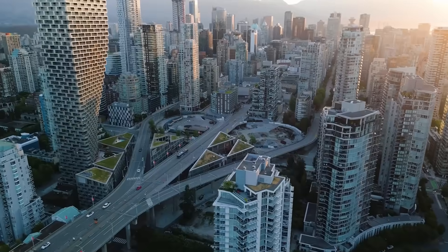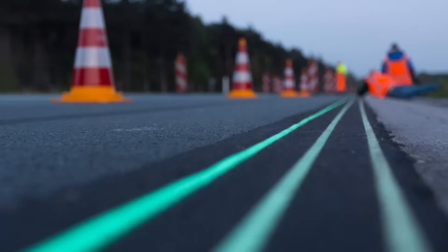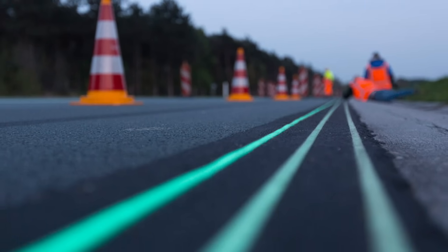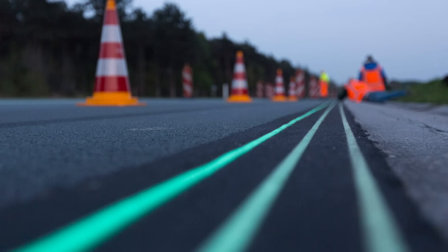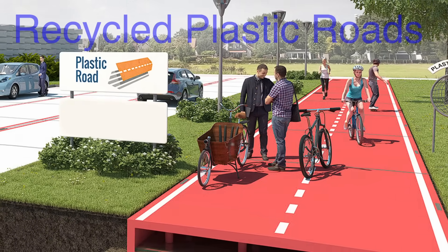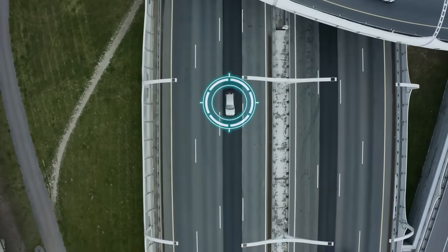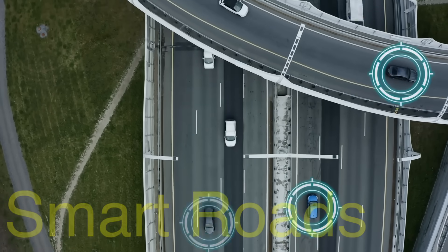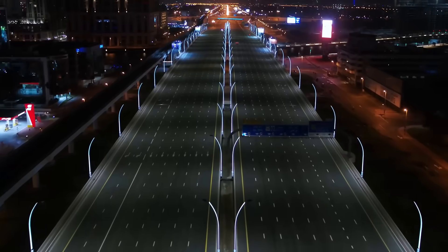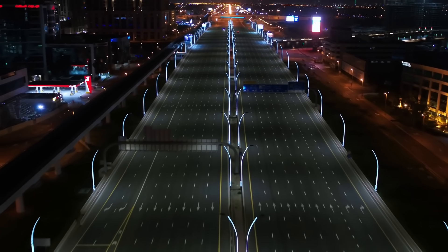The future of road surfaces is evolving beyond just tarmac and asphalt. Researchers are exploring innovative solutions like graphene-enhanced asphalt, which promises even greater durability and longevity. Some cities are testing recycled plastic roads, which repurpose waste materials into durable surfaces. Others are implementing smart roads that can interact with autonomous vehicles, improving safety and efficiency. With these developments, the way we build and maintain roads is set to change dramatically in the coming years.